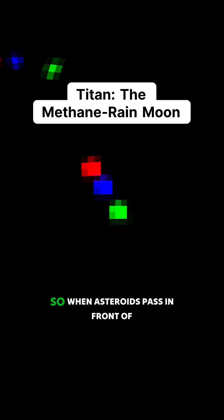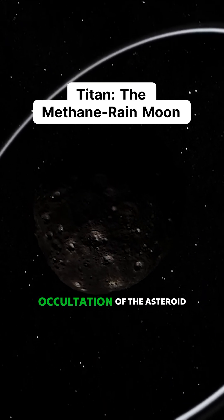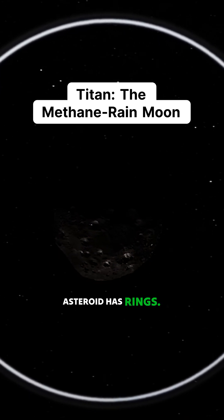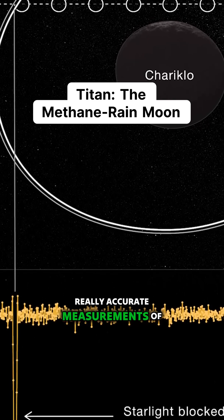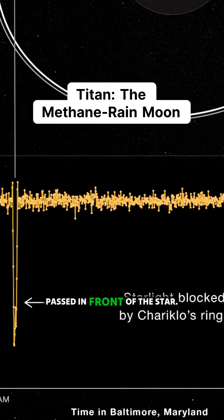When asteroids pass in front of stars, you get a perfect opportunity to learn more about the asteroid itself. James Webb was able to participate in an occultation of the asteroid called Chariklo. Astronomers know that this asteroid has rings, and as it passed in front of the star, Webb was able to make really accurate measurements of the rings, watching the dips in brightness as each one of the rings passed in front of the star.